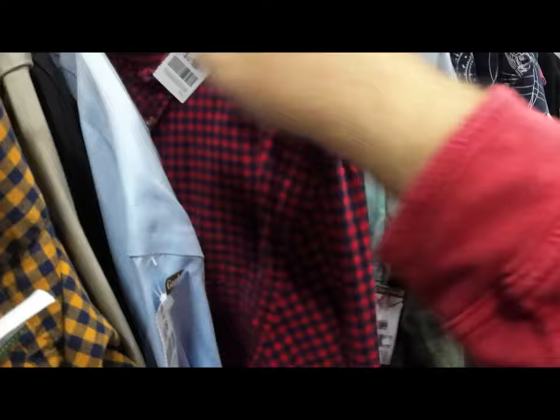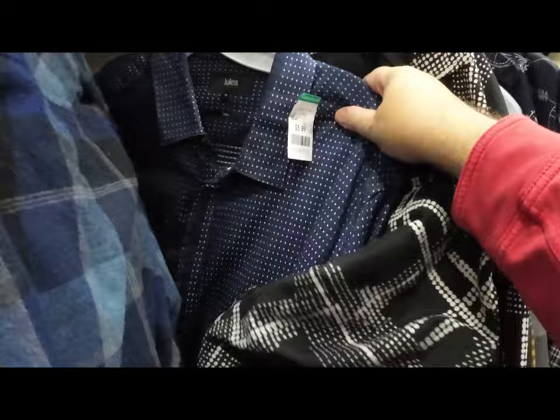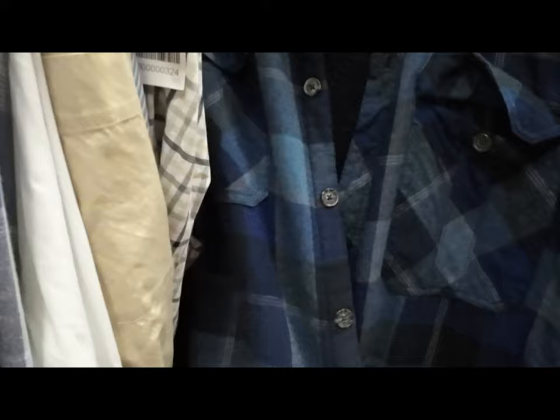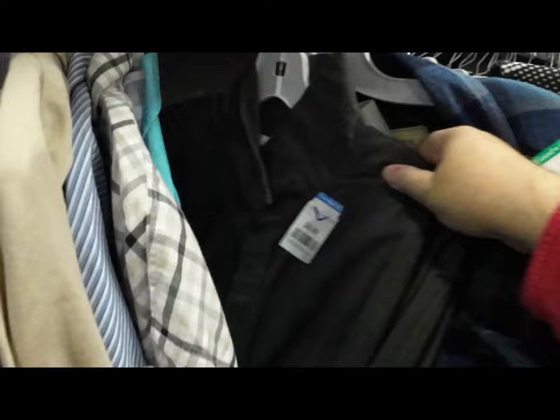Has anybody seen these Levi's white tab shirts? I just didn't know if they're worth anything — I should look it up. I think I found four today in this section. That polo shirt looked a little weathered like it had been worn a lot, so I didn't pick it up. I didn't know this brand of flannel, but it had a nice quilted inner lining — probably should have looked it up, but I ended up passing.